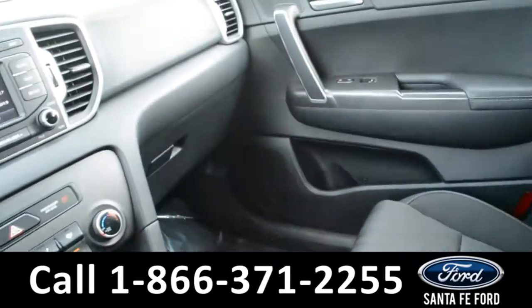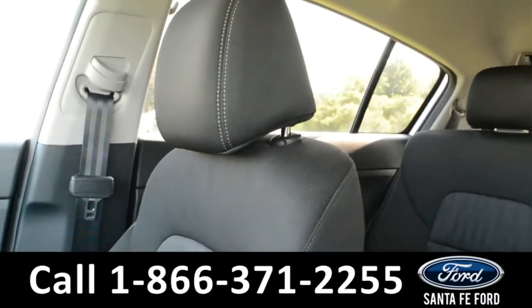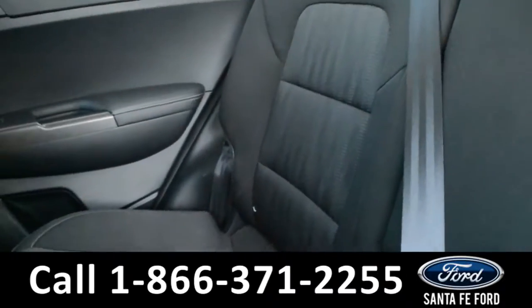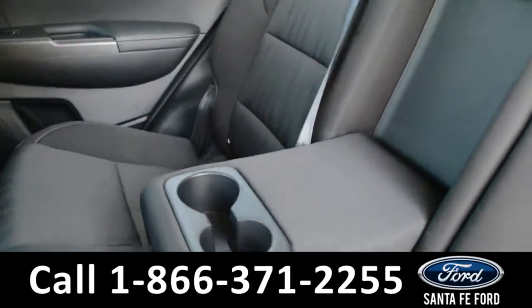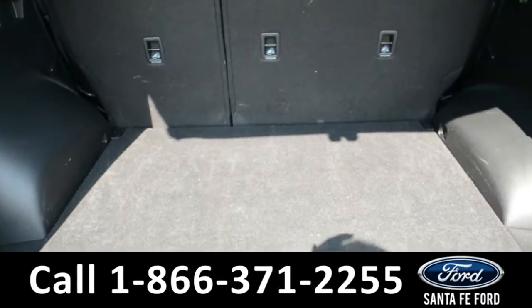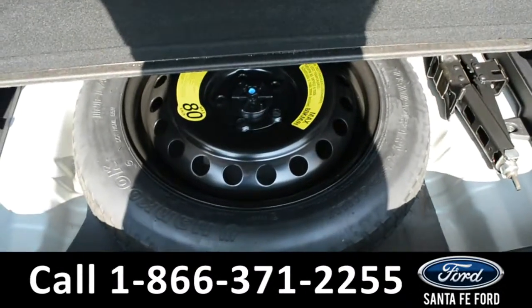Now let's take a look inside the back. The center seat does fold down, providing an armrest and two cup holders. Here's a look at the available trunk space. The floorboard does lift up to provide room for the spare tire.